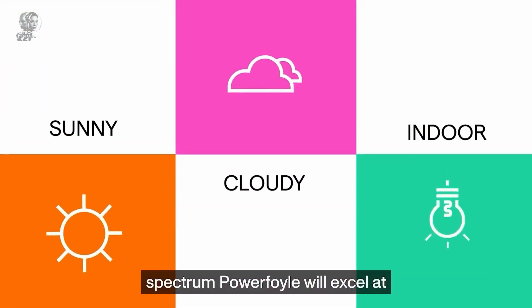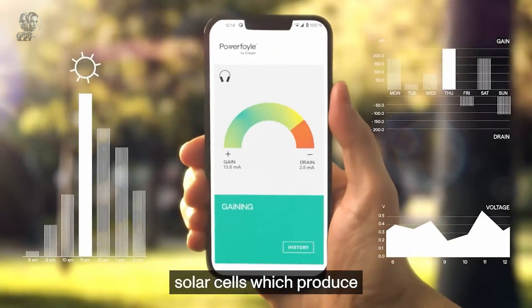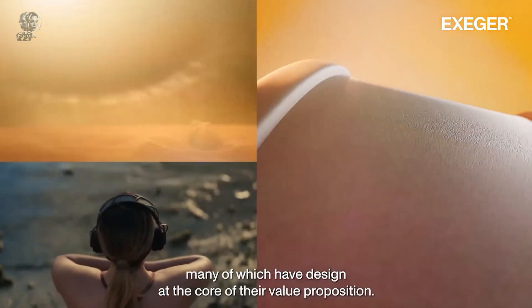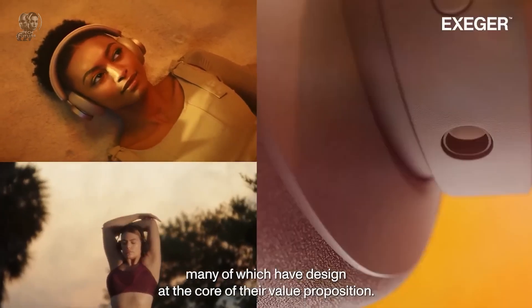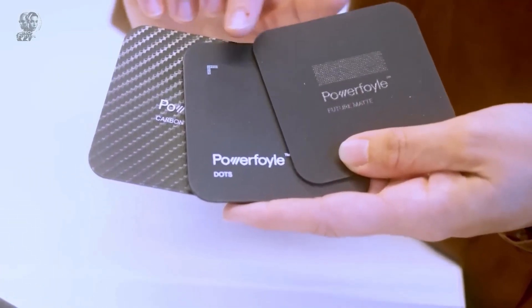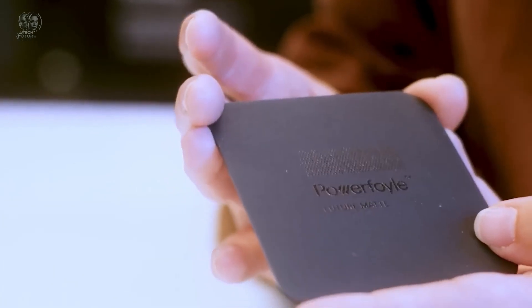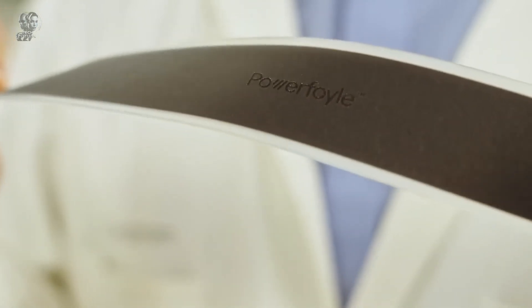These panels can be built into gadgets and work using artificial light. After just 20 minutes in the sun, your headphones will provide you with about an hour of music. The creators have received funding not only from Sweden, but also from the EU, and their panels are used by big names like Urbanista and Adidas.